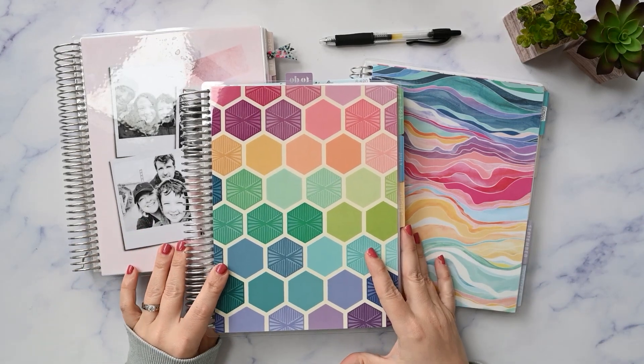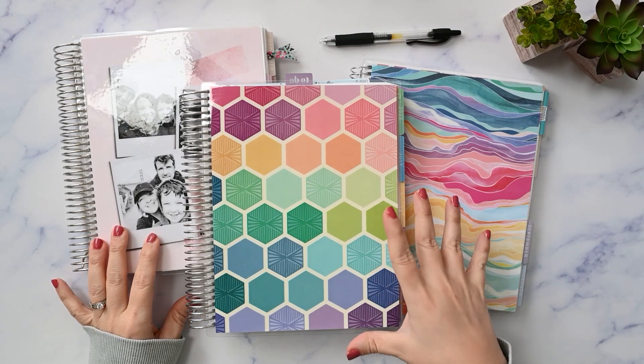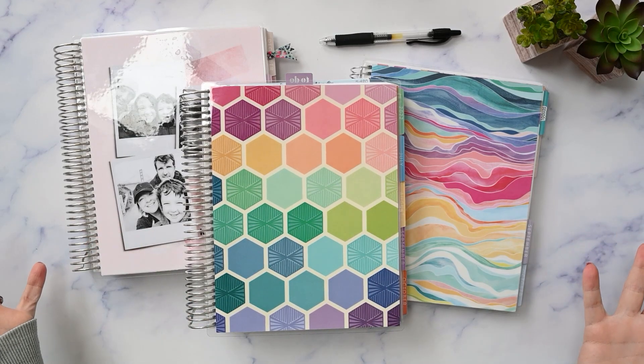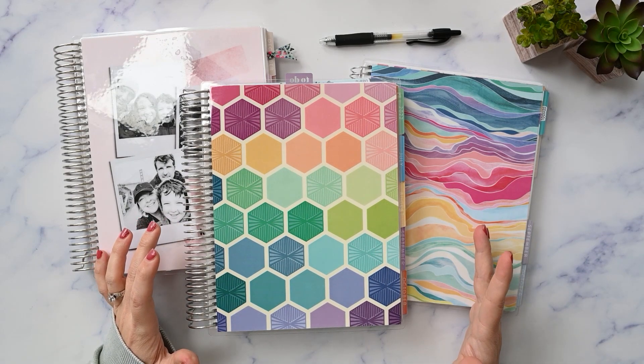Hey, what's up? My name is Kristen. In today's video, we're going to go through all my Erin Condren planners that I used in the month of October and talk about how it went. So if that sounds interesting to you, please make sure you're subscribed and I'll be right back.